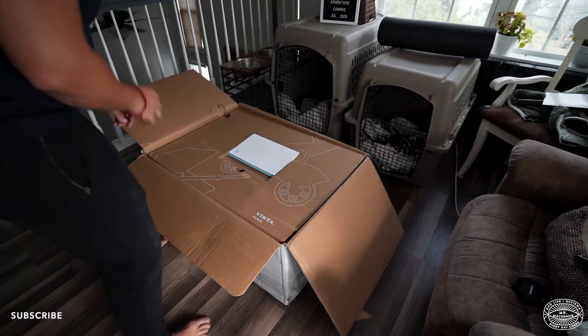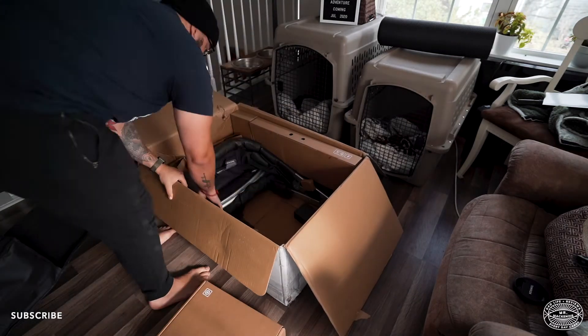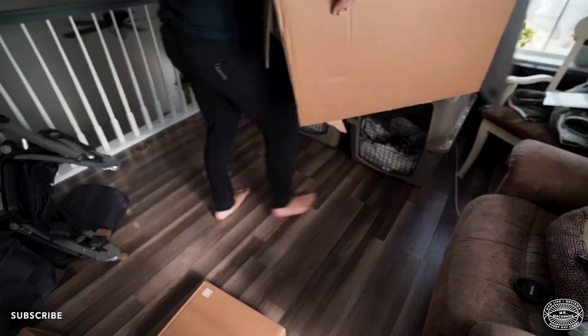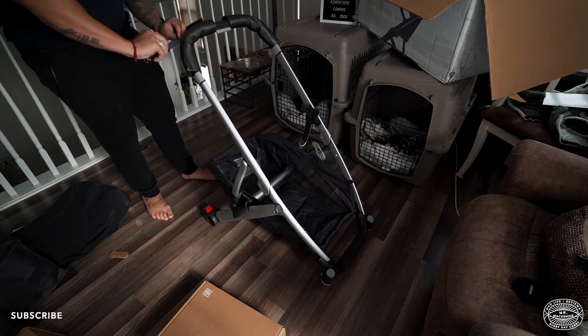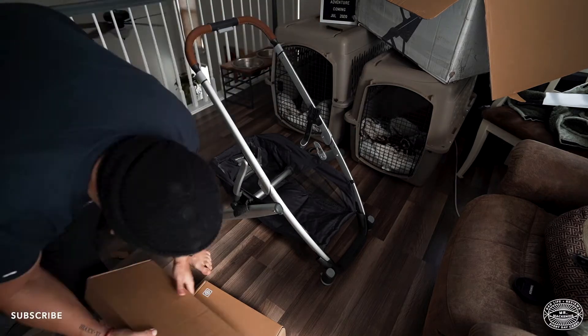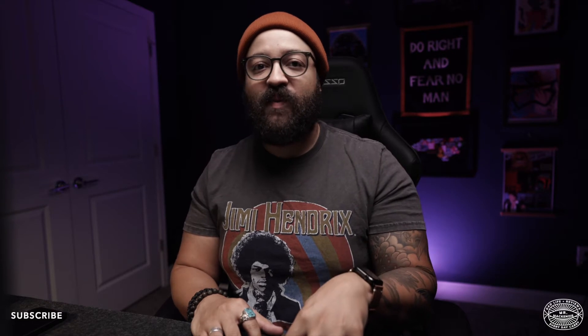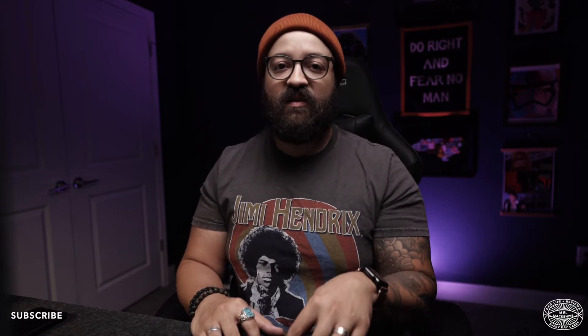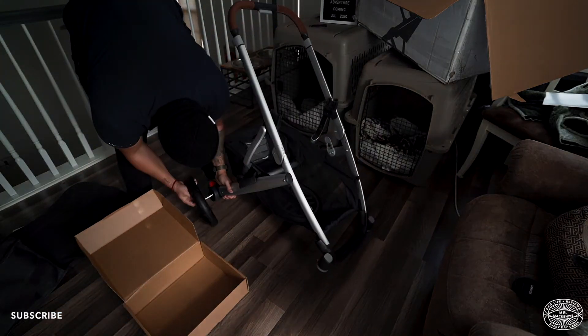First up is the UPPAbaby Vista stroller system. If you've gone to any mall anywhere in the country, you've seen a mom rolling around with an UPPAbaby Vista, and there's a reason for that. These strollers are built like tanks — with incredibly high quality materials and a lifetime warranty that covers just about anything and everything that could happen to your stroller. We bought the entire Vista stroller system because we were looking for ease of use, and you can tell that UPPAbaby's designs put a lot of thought into ergonomics and how their products interact with both parents and children.